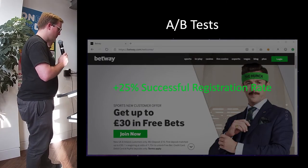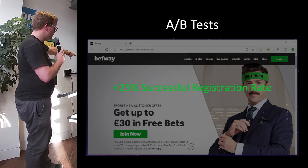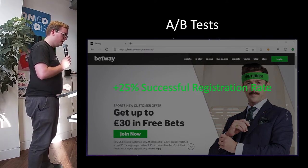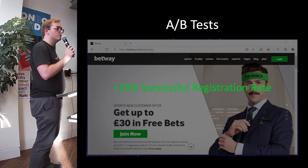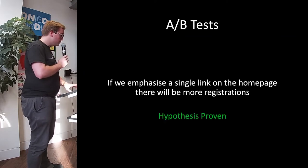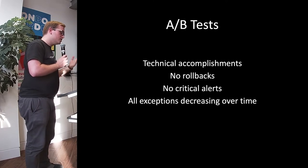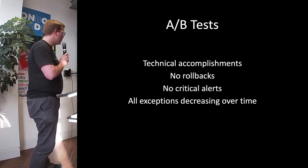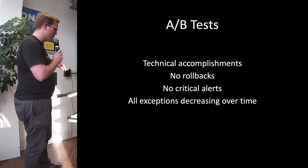The hypothesis was that having one single bigger 'Join Now' button would generate more successful registrations. And what we have seen is a 25% better successful registration rate in the last six weeks of running this A/B test at 50-50. So the hypothesis has been proven. Alongside that, we've had some technical accomplishments as well — no rollbacks, no critical alerts or outages, and all of our exceptions are decreasing over time.